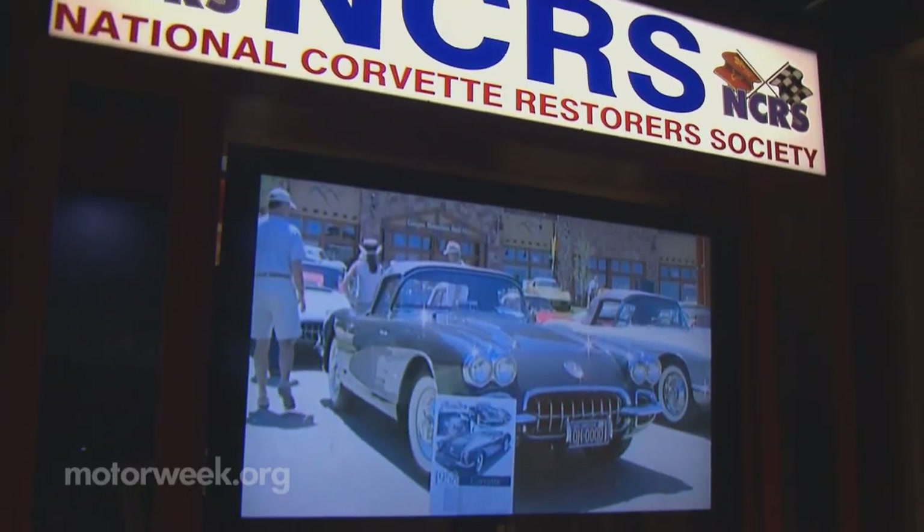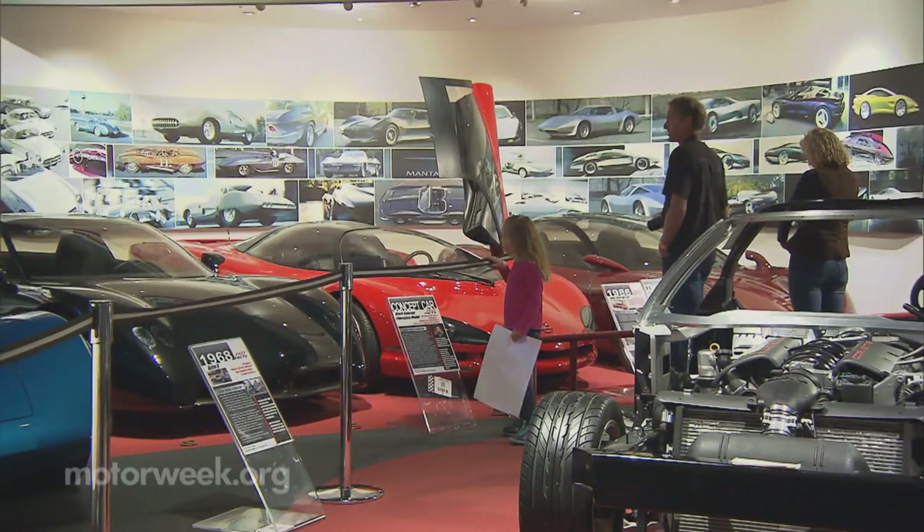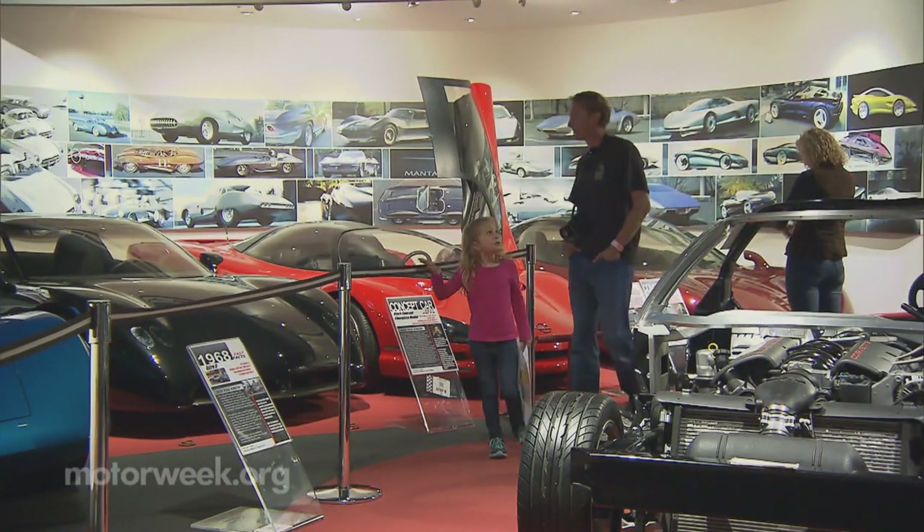The museum, located near the Corvette assembly plant, captures the complete culture of America's most beloved sports car. I learned a lot just from the build to the ownership of it. And the people come together and they celebrate the car — it's pretty cool.